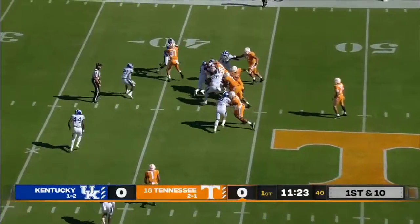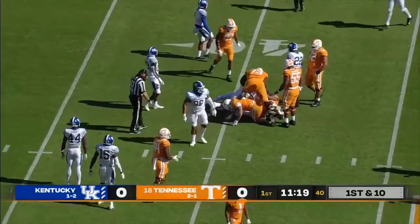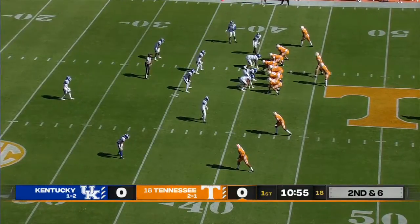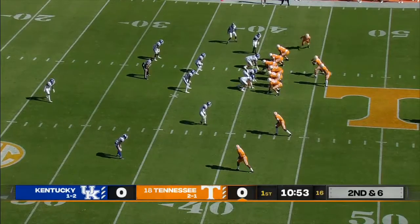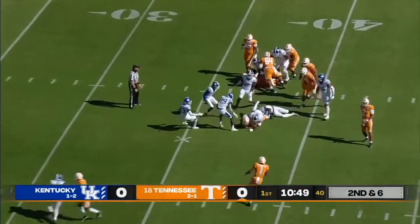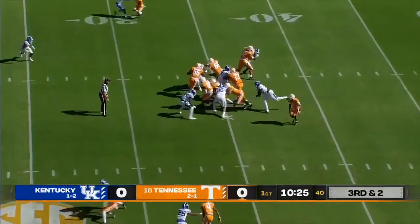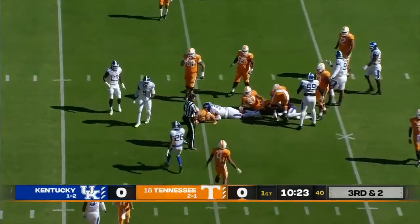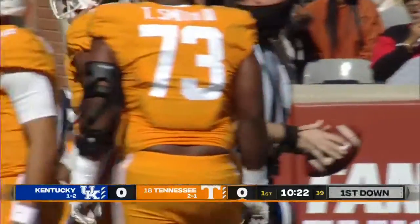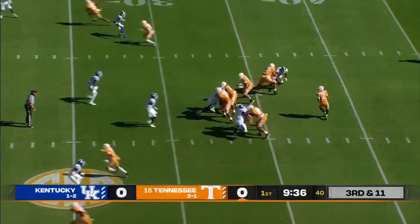Eric Gray in at running back. He gets his first touch and finds a hole, and they're having a lot of success behind that big Tennessee offensive line. Mays getting the start at right guard. They're not sure if Jameer Johnson, their left tackle, is going to be able to go. Gray going side to side to pick up three. Gray again, and Tennessee just pounding it up the middle — first down with Isaiah Gibson finally making the stop after seven.